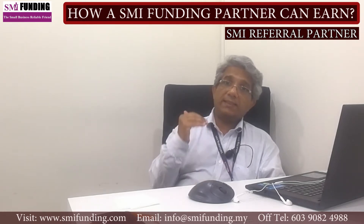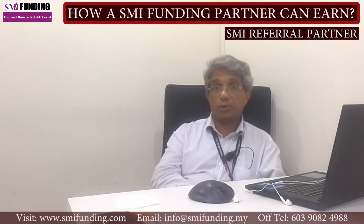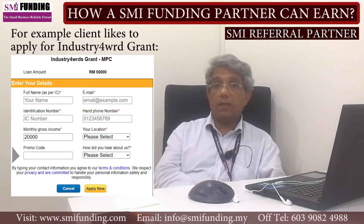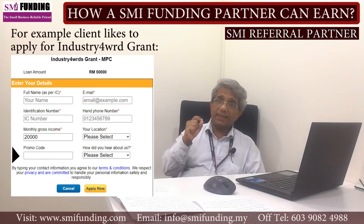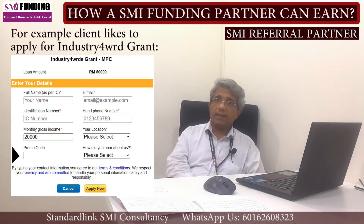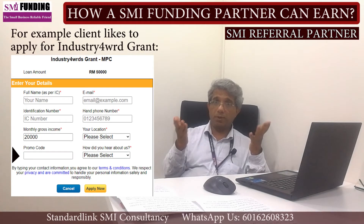One way is that when your client initiates the process by keying in his own information and applying for funding with your promo code on the SMIFunding.com website. As your promo code is keyed in your customer's submission, it automatically comes under your account, indicating that this case belongs to you.